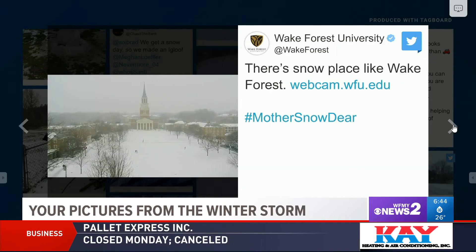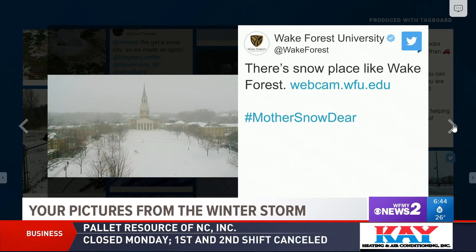Before we go from these social media pictures, I want to show you just one really pretty postcard picture — Wake Forest University covered in snow. It was gorgeous.